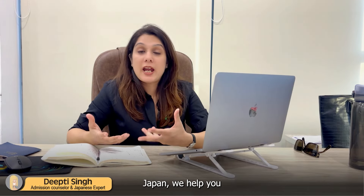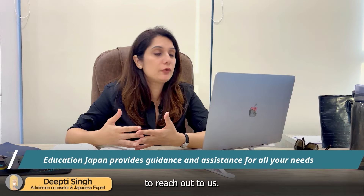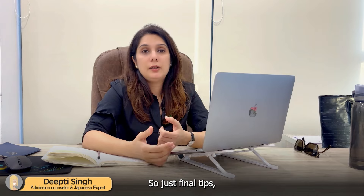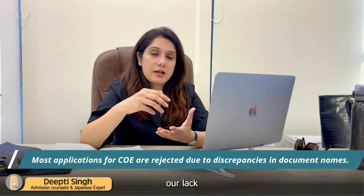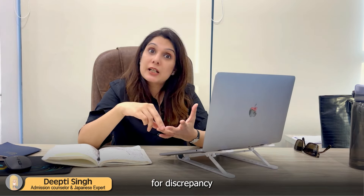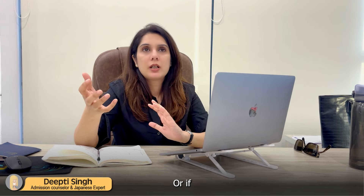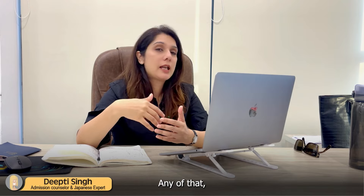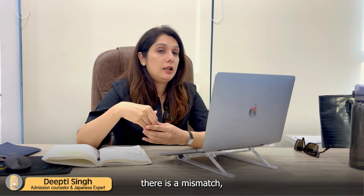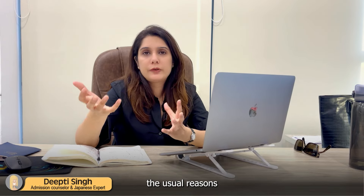At Education Japan, we help you with all the guidance that you require. If you need that kind of assistance, please feel free to reach out to us. Most of the reasons why applications are rejected — usually for COE — are lack of documents or discrepancies in documents. For example, the name is different in one document versus another, or if they are not able to verify your financial stability or academic performance. If there is a mismatch, that is trouble. Those are the usual reasons for rejections.